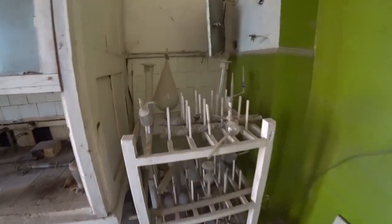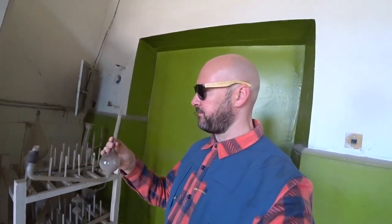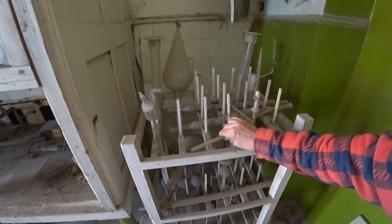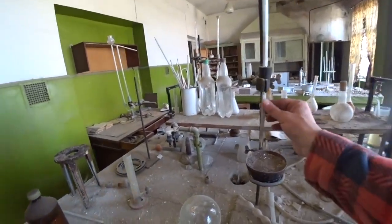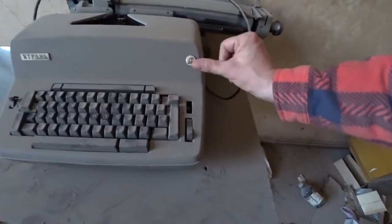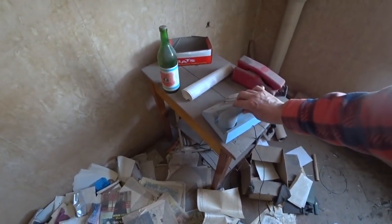And over here — we've got an actual Soviet crack pipe. Hunter Biden would love this. Hunter, if you're watching this, you know where to come and get some cheap crack pipes. Everything just left — typewriters, books, chemicals, old clocks, old Soviet telephones. Everything just left as it was. What a great find.